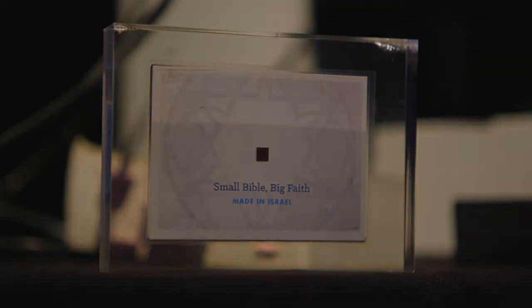nano.bible will be the place where all of the amazing things that people are making will be linked — all the different stores of all the different jewelers, all the different gifts that people are giving, all the different places. And the Museum of the Bible is the home. The Museum of the Bible will have an exhibit on the Jerusalem Nano Bible, which is the smallest exhibit in the museum. They'll have their own line of jewelry and their own line of gifts, all available from the Museum of the Bible at nano.bible.